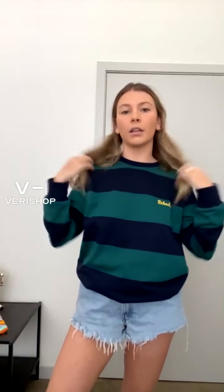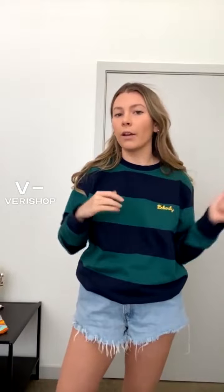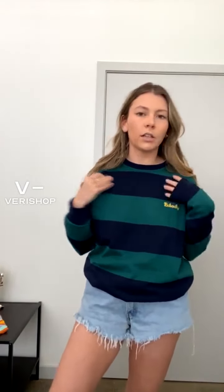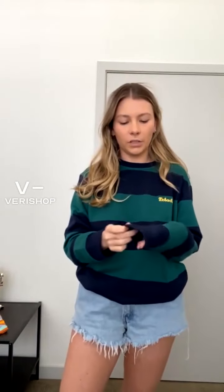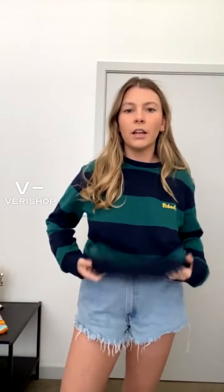The schoolgirl-esque, preppy style — and I think this is kind of perfect for that. If you still have a boyish take on it, it reminds me of the rowing blazers polos and stuff like that, which can get a little pricey. So I really like this one. It's a sweatshirt material but super thin — I don't know the exact name of it — but super comfortable.